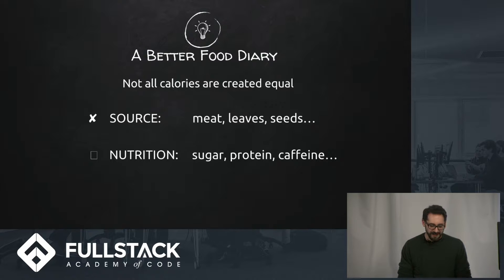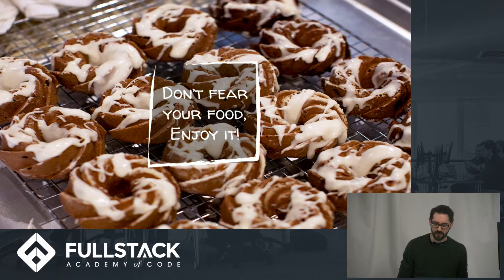Caffeine is definitely a nutrient, I would say — I need it every morning. The big idea of it was: don't forget your food, enjoy it. These are some coffee cakes that my wife made recently that we've been enjoying.